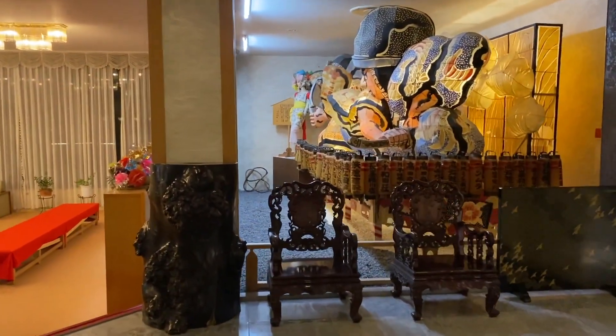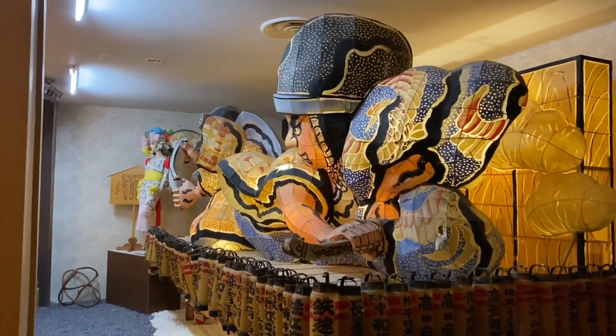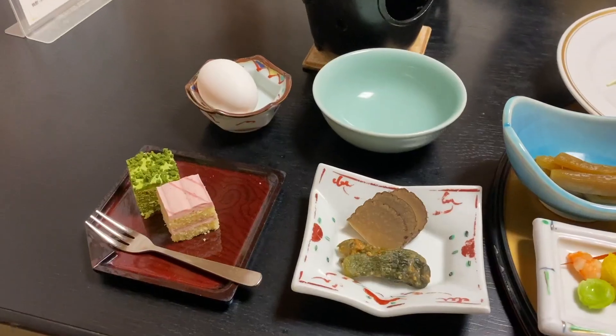It was a nice resort. There was a lot of really cool decor around — this gigantic piece right here. And dinner was provided.